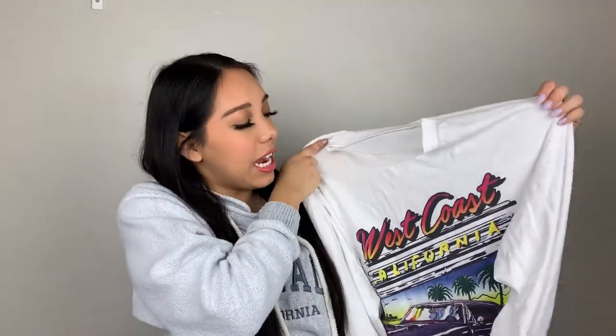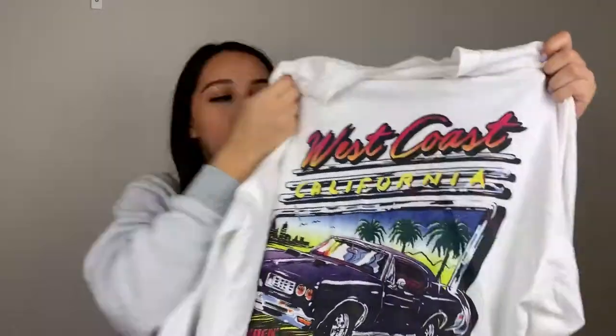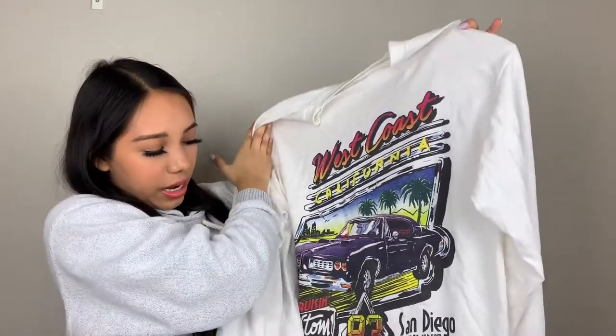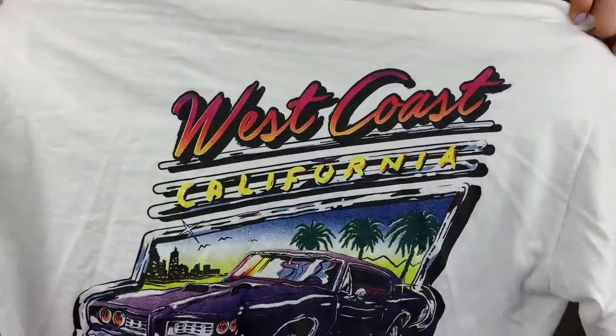So this shirt is from PacSun. The brand is John Gall. I love this brand because they always have good quality shirts and they actually do last. I already wore it, so I'm going to post a picture of my outfit, but it's super cute. It says West Coast, California, and it has like a car and it says San Diego on the bottom. It's a really nice material. I really like this — it's a super long long sleeve.